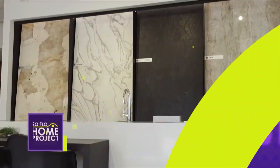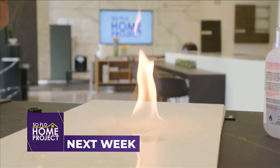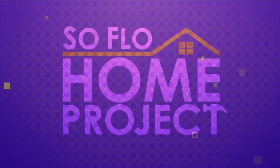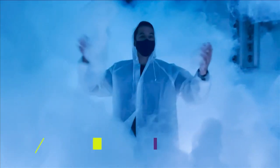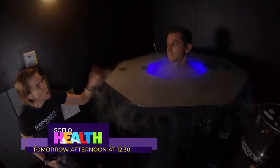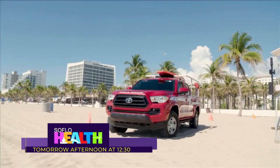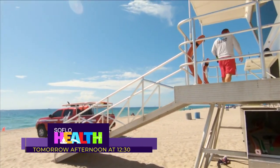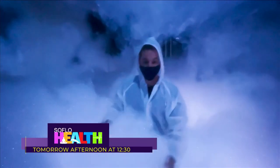Next week on SoFlo Home Project, we take an in-depth look at the versatility and beauty of man-made hard surfaces for the home and put the durability of these countertops to the test. This week on SoFlo Health, we're at Super Blue Miami. After that, we'll try a piece of workout equipment that scales to your strength level, then recover muscles with cold and light therapy. We also talk with Fort Lauderdale Ocean Rescue to learn about riptide safety and what you need to do to stay safe at the beach this summer — tomorrow at 12:30 on Local 10.